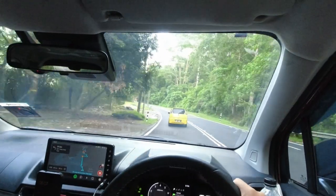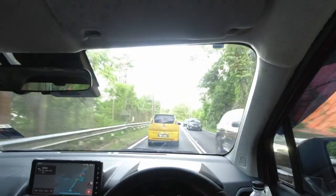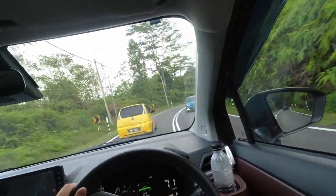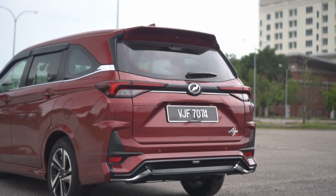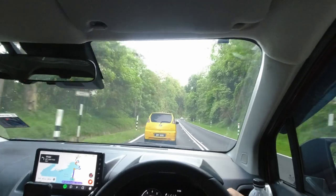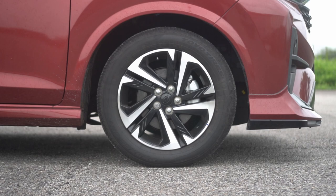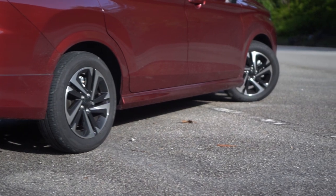While the wheelbase remains the same, the latest generation Alza is 205mm longer than the outgoing model, creating more comfortable seats for third-row occupants and better cargo-carrying capability with all seats up. At the rear, the Alza reminds me of the Toyota RAV4, especially in the way the LED taillights are designed. The latest generation Alza is also fitted with larger 16-inch duotone rims wrapped in 195/60 R16 tyres to make it look more upmarket.